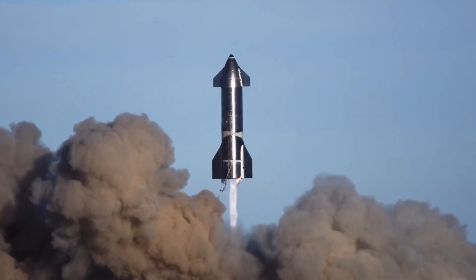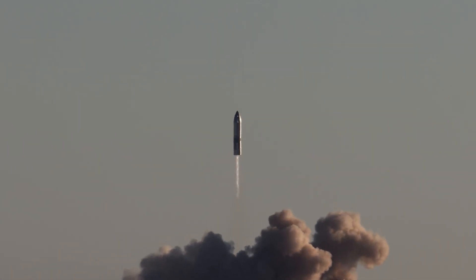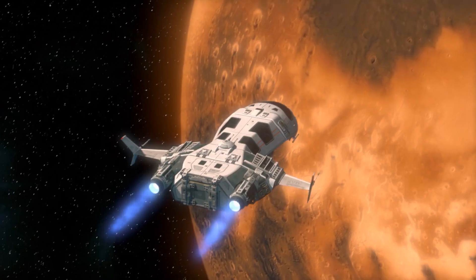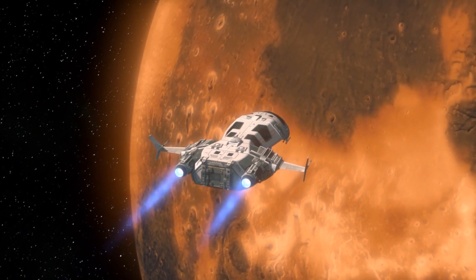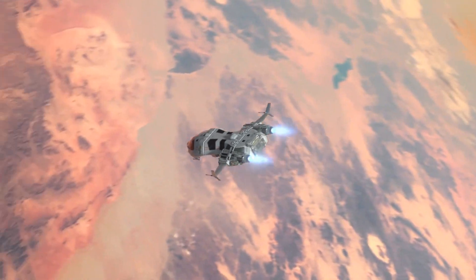Do you know that the current combustion chamber method of powering a rocket requires up to 4,000 metric tons of propellant to send a rocket from Earth to Mars? Compared to that, the nuclear method will only need about 500 metric tons to achieve the same feat. That's a whole lot of energy and cost saved.